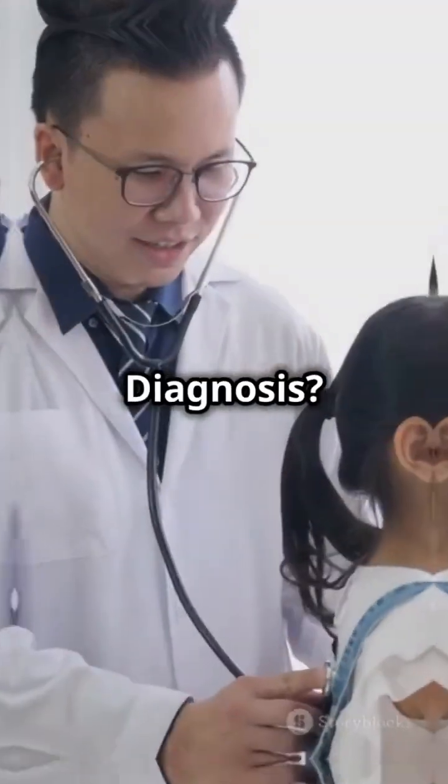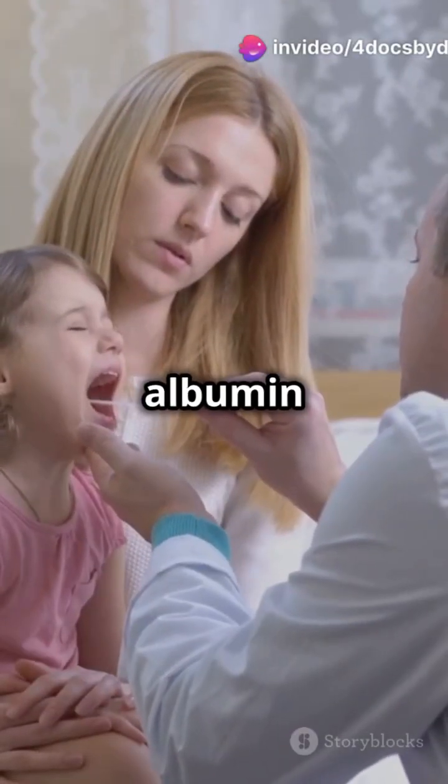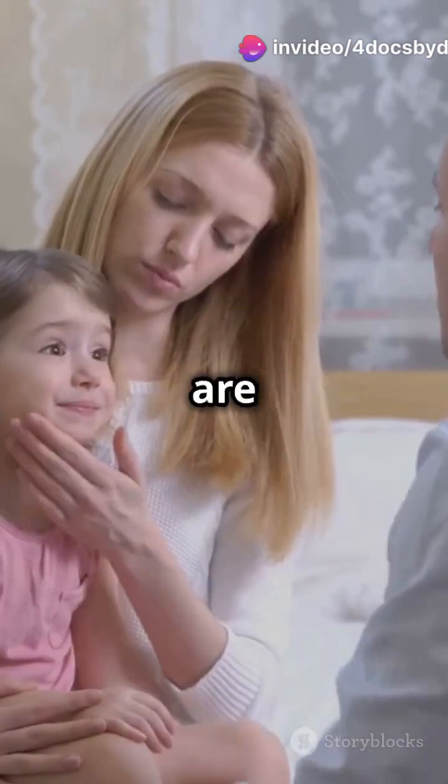There is also an increased risk of infections. Diagnosis involves urinalysis to detect proteinuria, blood tests for low albumin and high cholesterol, and sometimes a renal biopsy if things are unclear.